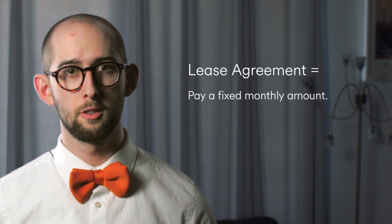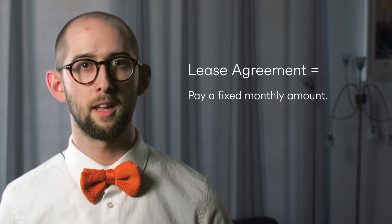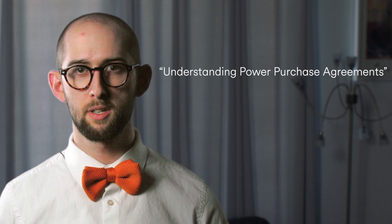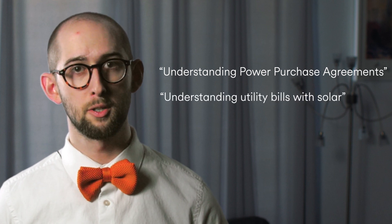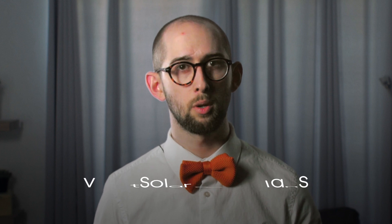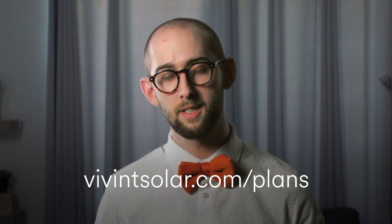With a lease agreement, you pay a fixed monthly amount for power at a rate that's typically lower than what your utility can offer. Because your agreement is such an integral part of your solar energy system, it's helpful to understand how it works. For more information on your agreement, check out Understanding Power Purchase Agreements and Understanding Utility Bills with Solar referenced in the description. You can also visit VivintSolar.com/plans for more details on each agreement.